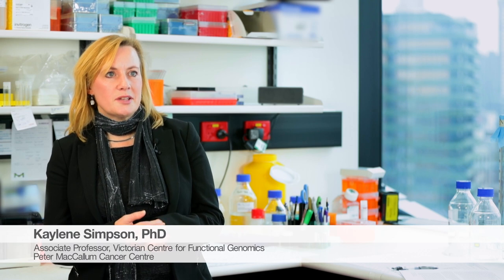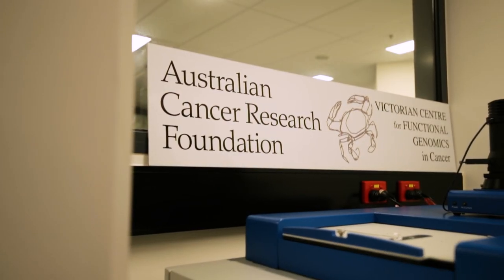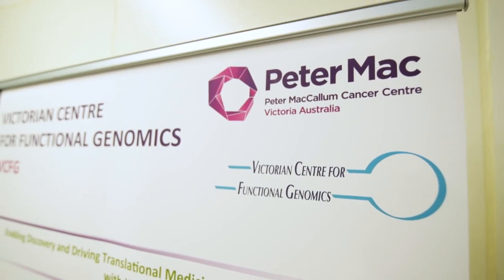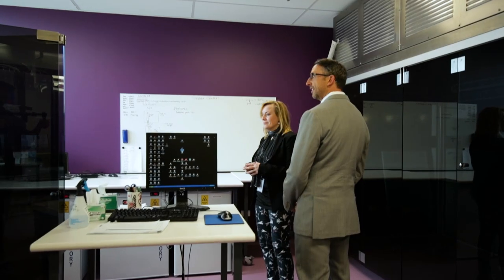My name is Kaylene Simpson. I'm an associate professor at the Peter MacCallum Cancer Center in Melbourne, Australia. I head the Victorian Centre for Functional Genomics, which is one of Peter Mac's core technology platforms. We're an RNAi CRISPR screening laboratory using high throughput technologies such as high content imaging to do unbiased discovery-based research.